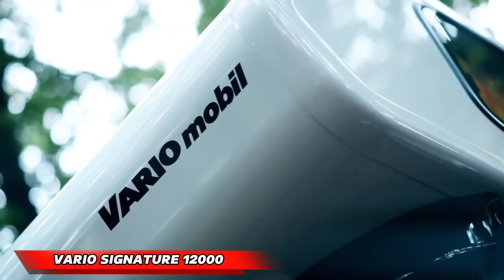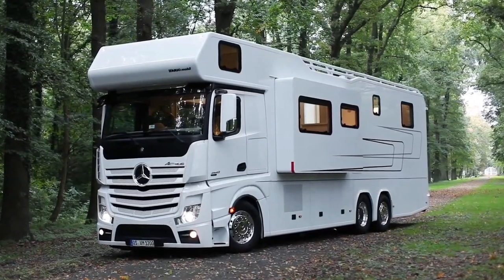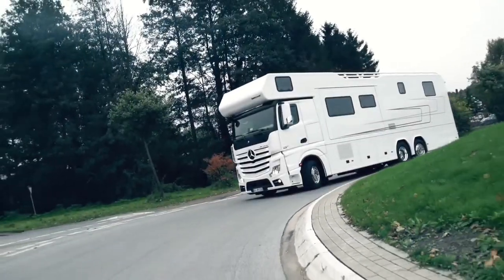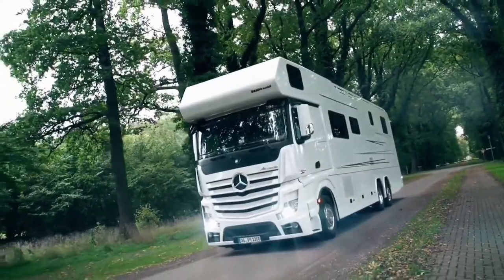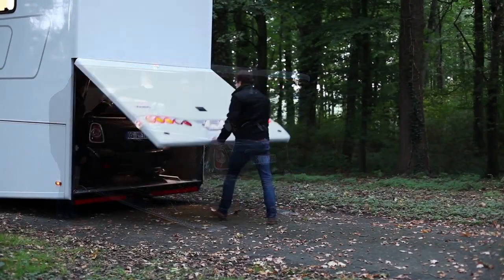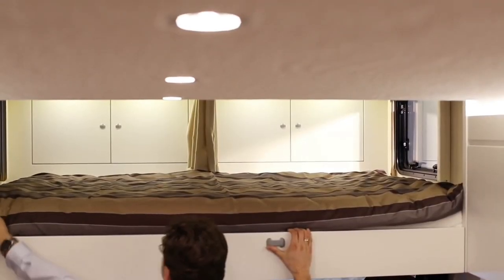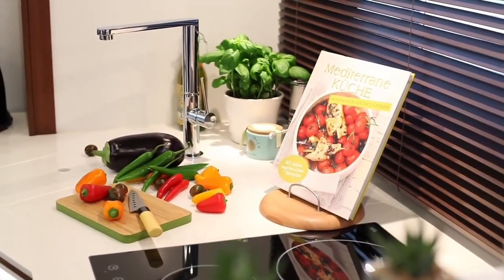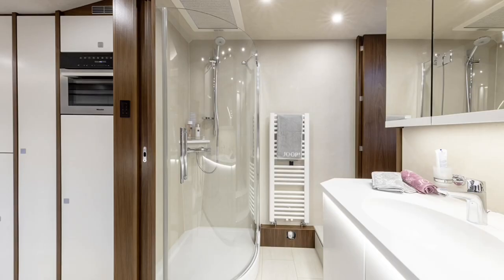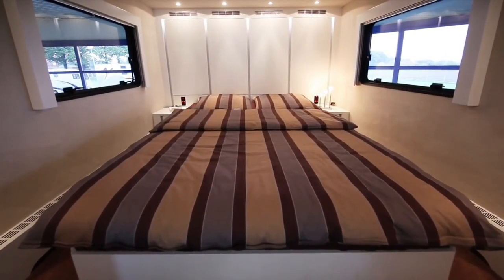Vario Signature 1200. For those who demand the absolute pinnacle of luxury travel, the Vario Signature 1200 stands as a testament to indulgence. Built on a powerful Mercedes-Benz Actros chassis, this 12-meter, 26-ton behemoth dominates the road. It boasts a massive car garage capable of housing a Mercedes-Benz AMG GT. The spacious interior, designed for up to six guests, offers every comfort imaginable, including a fully equipped kitchen, bathroom, living area, and bedroom. The kitchen features top-of-the-line appliances, while the bathroom boasts a shower, toilet, and sink. The bedroom pampers its occupants with a queen-size bed and a wardrobe.